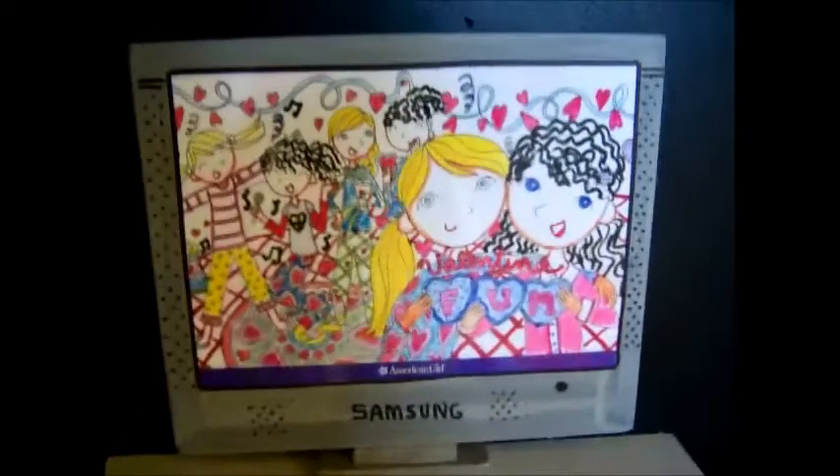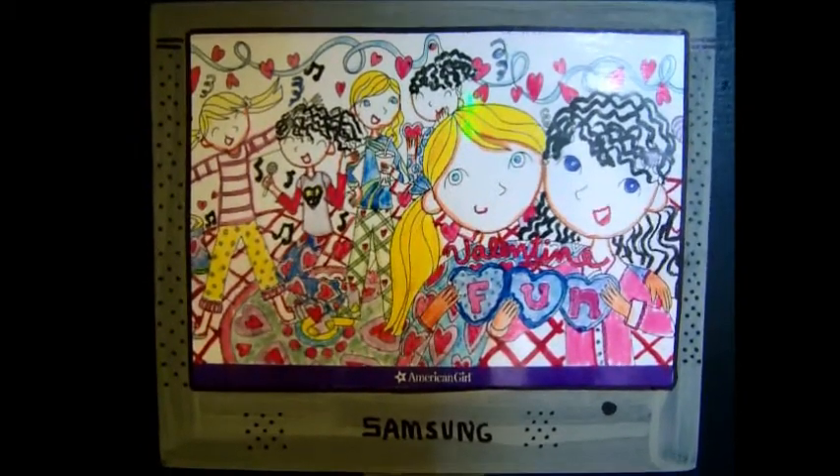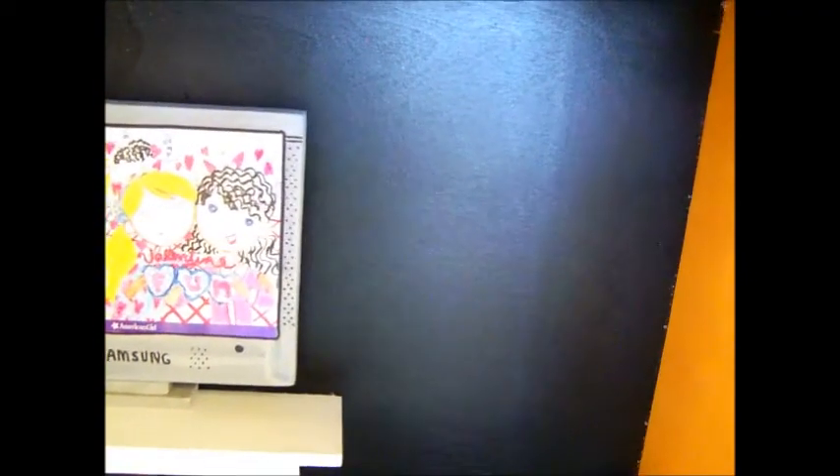Next we have the TV. It says Samsung and it has a picture of girls having a fun Valentine party. Next we have the couch — it has colorful cheetah print and black for its fabric, and the leg is lime green. For the walls we have green, black, and orange. Lastly, we have a nice faux fur rug, and it's white and I think it makes the room very nice.